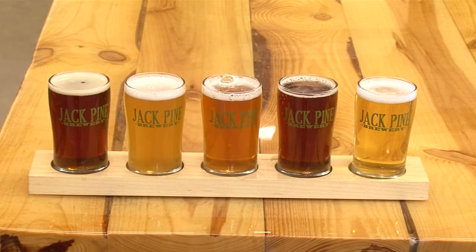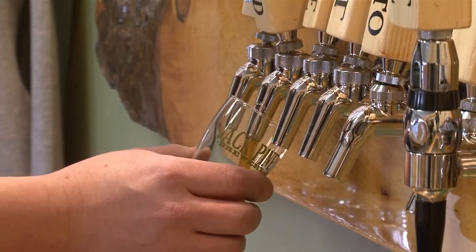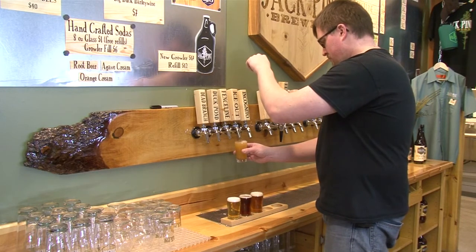And all of them are made locally for the Brainerd Lakes area. Drinking local really supports your local community, just like visiting your local farmer, buying local produce. And it's fresh. Beer is a perishable food item. It's the best drink right at the source — this is the best this beer is ever going to taste, right here.